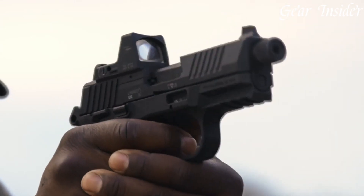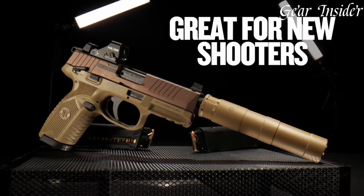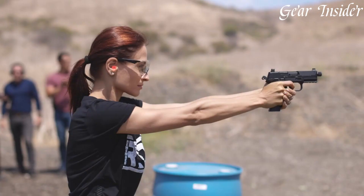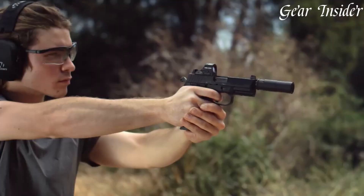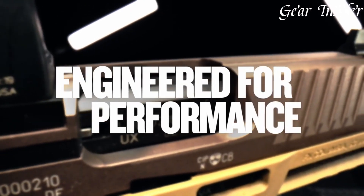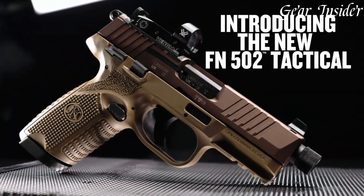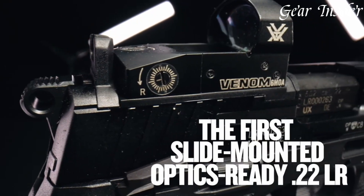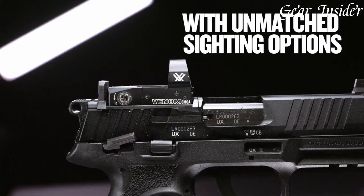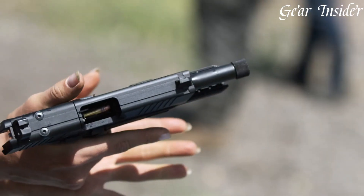Equipped with a 4.6-inch cold hammer-forged barrel and suppressor height sights, it's ready for easy customization with various optics and muzzle devices. The accessory rail allows for additional customization, making it adaptable to different shooting preferences. With its easy-to-reach controls, crisp trigger, and compact yet robust design, the FN 509 2 Tactical is a reliable and performance-driven firearm suitable for a variety of applications, from concealed carry to self-defense.